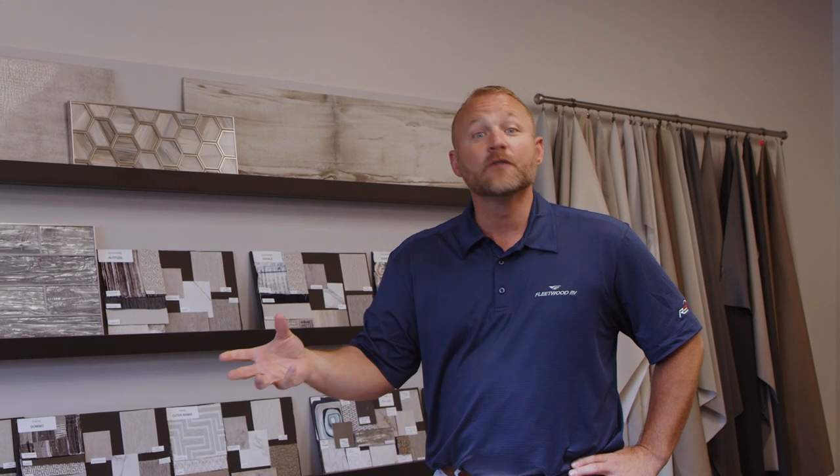Thanks for tuning in today and spending some time with me here at Fleetwood RV in our Design Center talking about furniture. If you'd like to find out more on Fleetwood RVs and furniture, join our YouTube channel Fleetwood RV, or you can find us on Facebook.